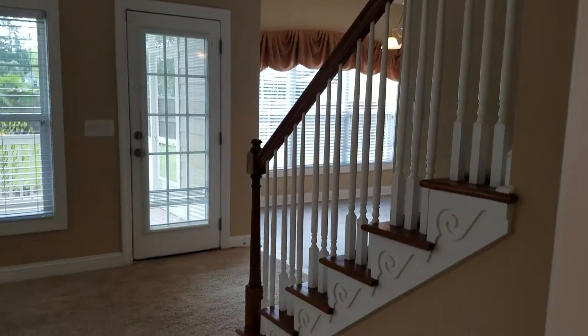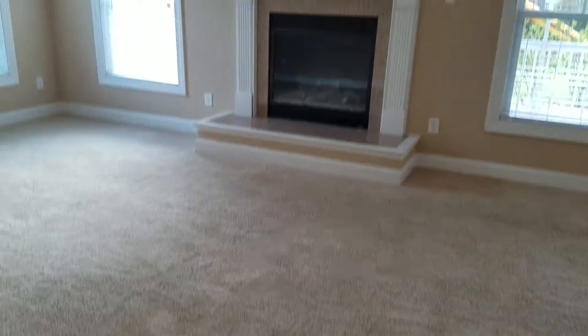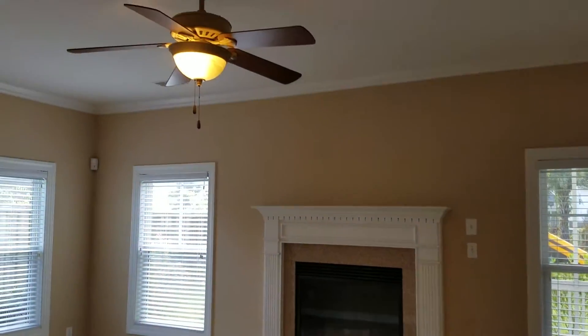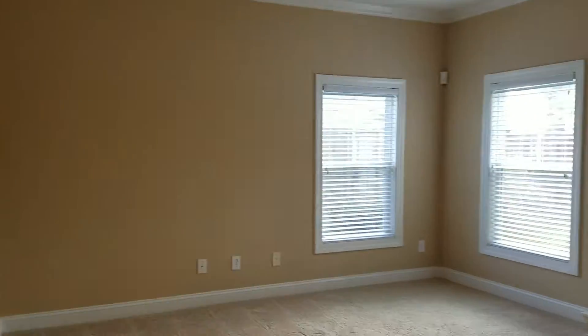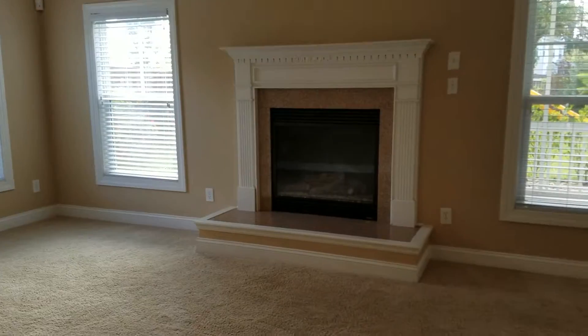Here are those back stairs coming in to your carpeted living room. Crown molding continues, and there's a gas fireplace.